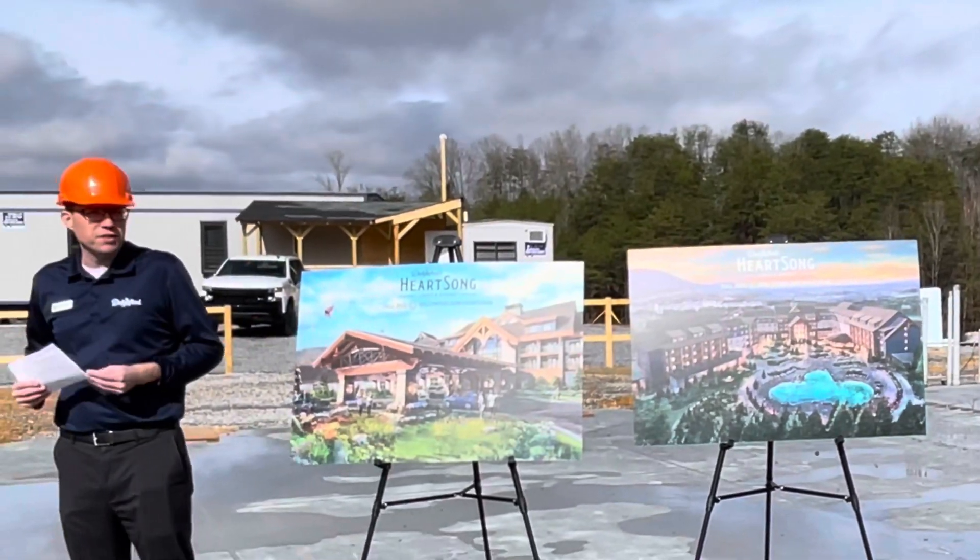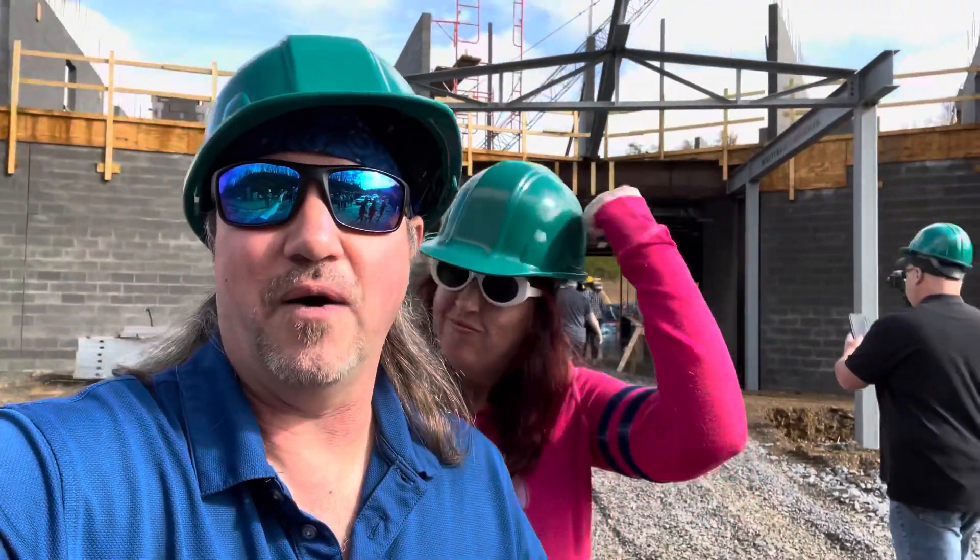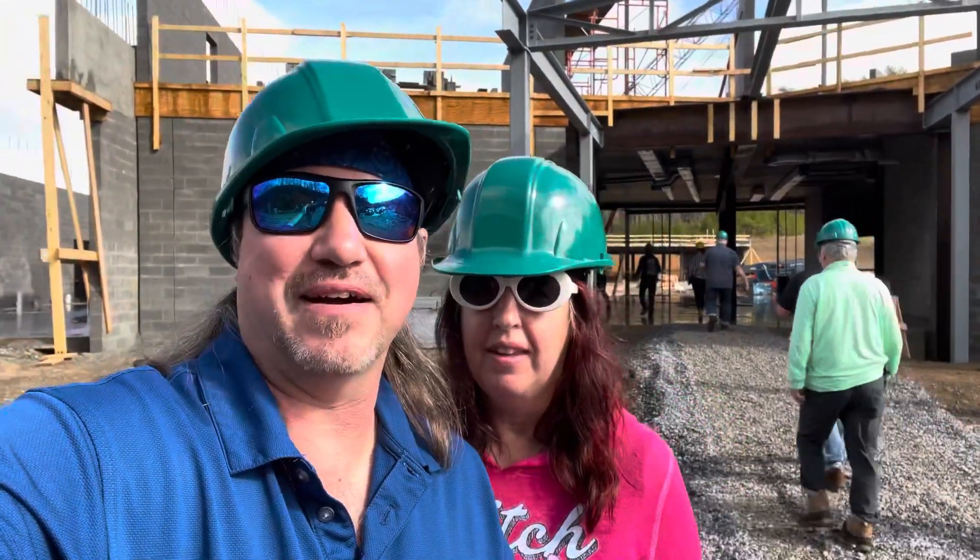Congratulations, you're the first people to visit Heart Song Lodge and Resorts! We're wearing heart hats because we're about ready to go inside and take a look around the new Heart Song Resort out here at Dollywood.